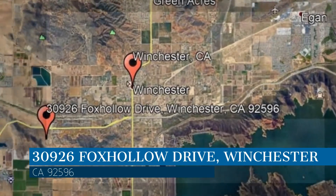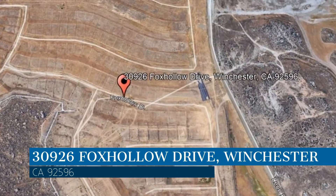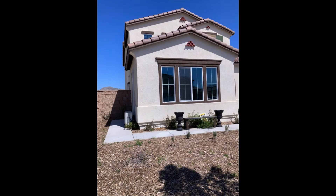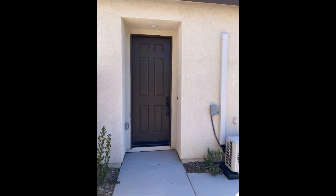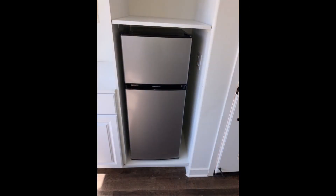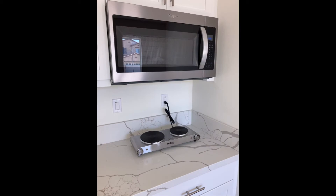This property is located at the address on your screen. This is a charming one-bedroom, one-bathroom casita located in Winchester. It features beautiful vinyl wood flooring throughout the living space. Preparing meals is a breeze in this kitchen with ample storage space. It is also equipped with a mini refrigerator, a microwave oven, and an induction burner.